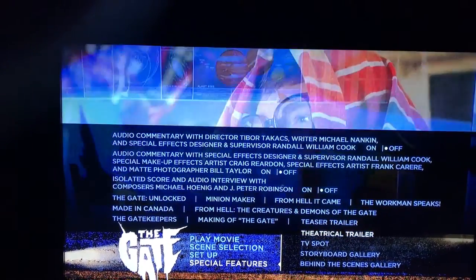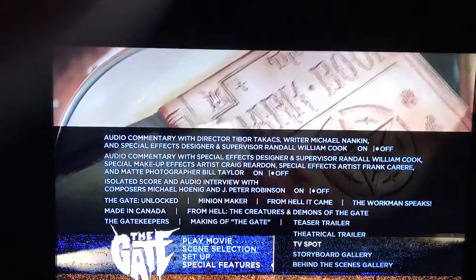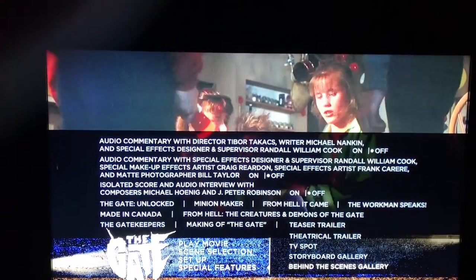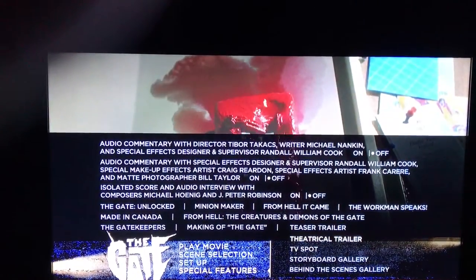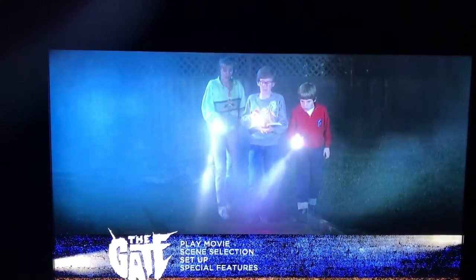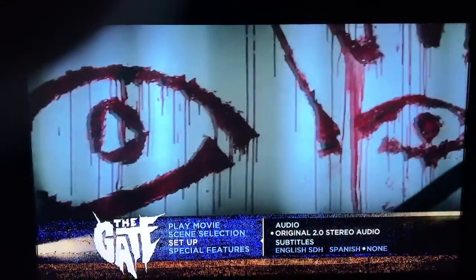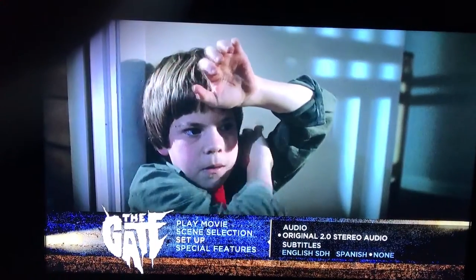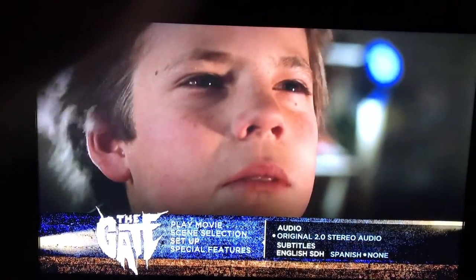'The Creatures and Demons of the Gate,' 'The Gate Keepers: The Making of The Gate,' teaser trailer, theatrical trailer, TV spot, storyboard gallery, and a behind-the-scenes gallery — so tons and tons of features. In the Setup menu you have your audio options: original 2.0 stereo audio, and subtitles in English, Spanish, and none.